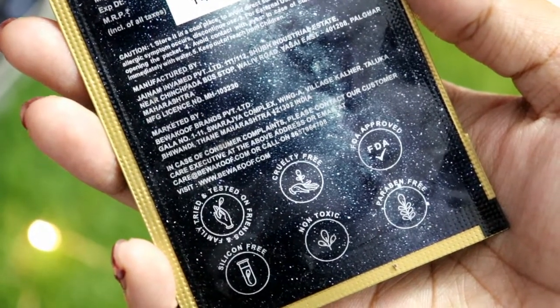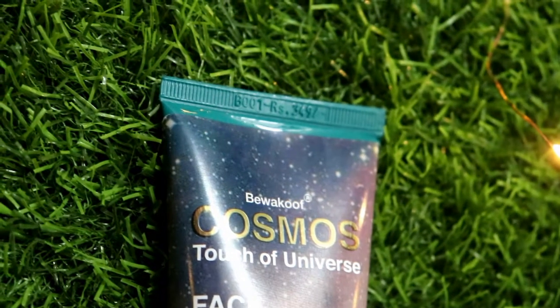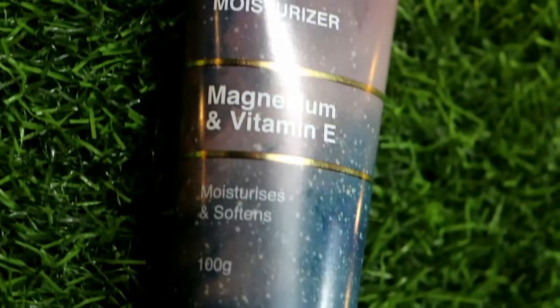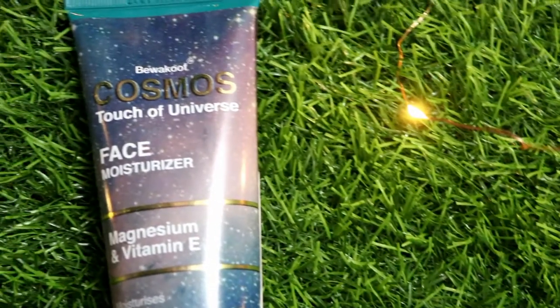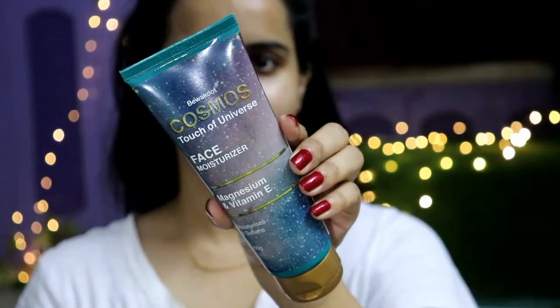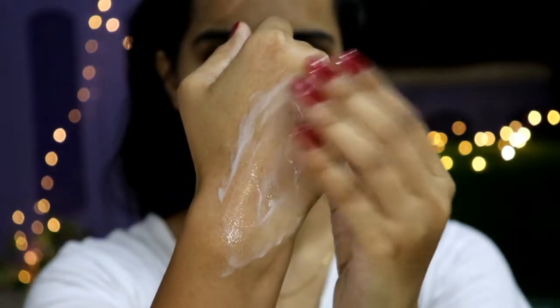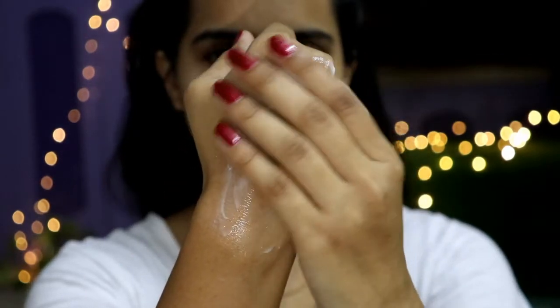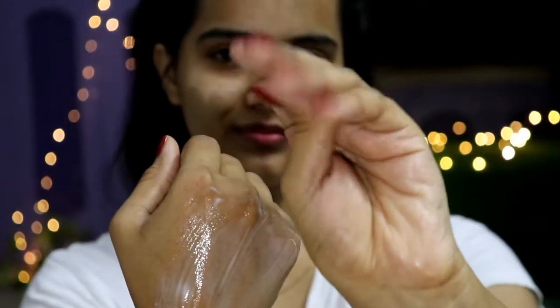This face moisturizer contains magnesium and vitamin E, which purifies, moisturizes, and conditions the skin. It is good for repairing cellular processes and provides nourishment. The texture is very light — not oily or patchy — so it is suitable for all skin types.